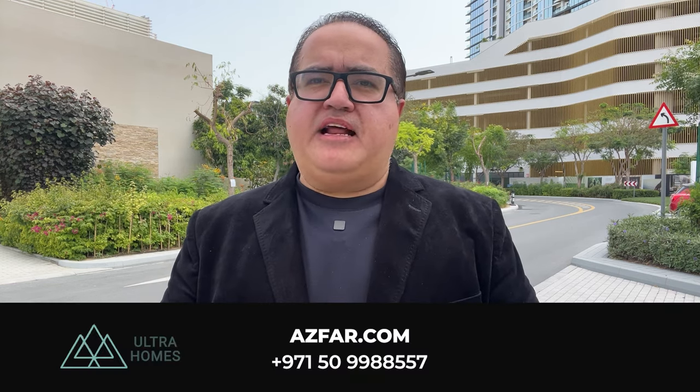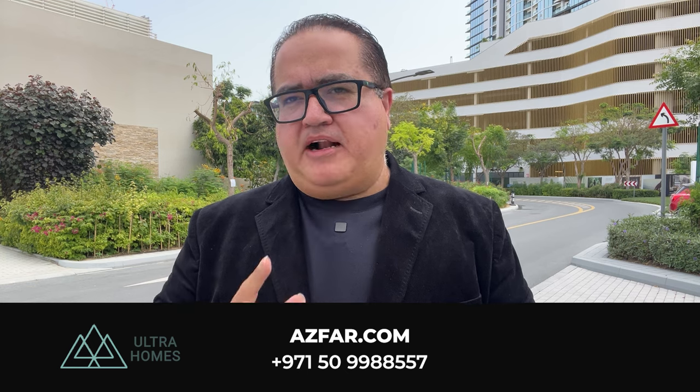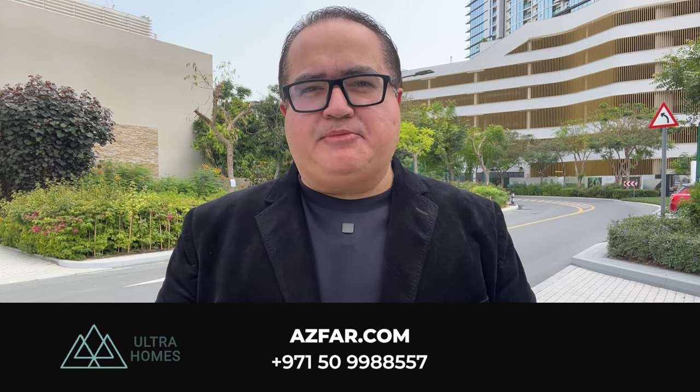Want to explore Shobha Reserve further? Feel free to contact me and like this video if you found it helpful. I'm Asfar Naeem from Ultra Homes Real Estate — let's make it happen.